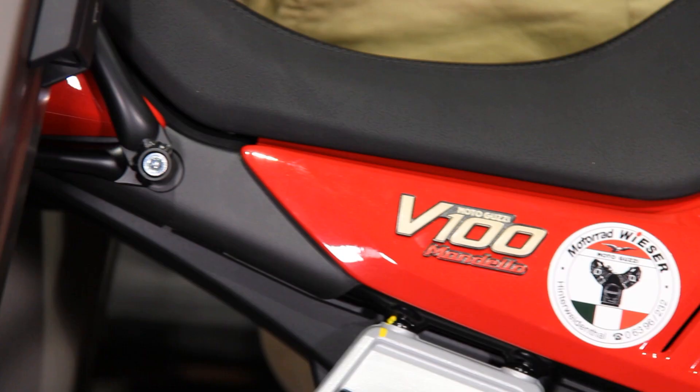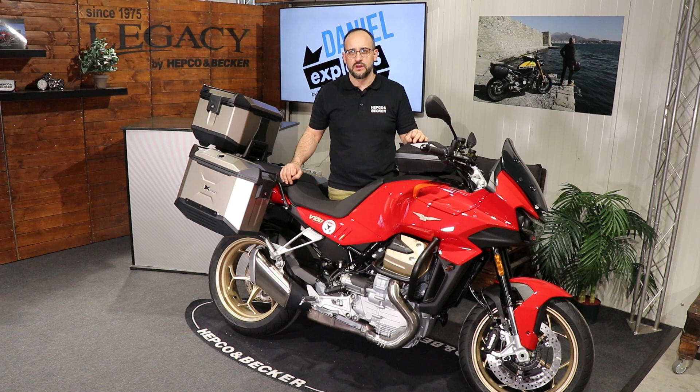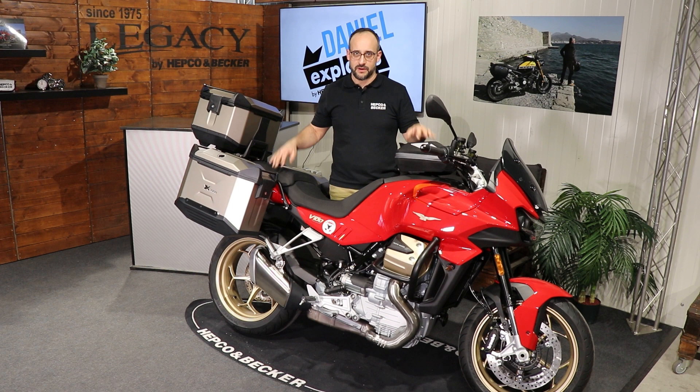A real nice sport tourer, and I will show you in this video our accessories that we built and developed for this bike, so stay tuned.